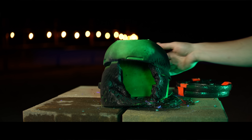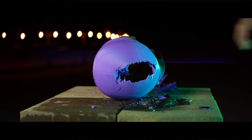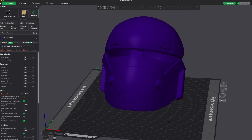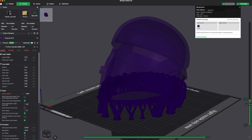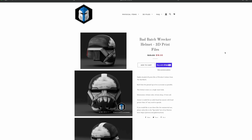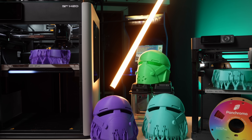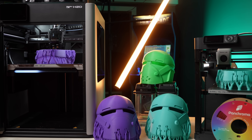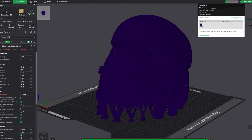We wanted to know which of these materials actually holds up best when pushed to failure. So we printed four identical helmets — same model, same slicer settings, same number of walls, top layers, bottom layers, and infill percentage. The only thing we changed was the filament. The helmet model is the Bad Batch Wrecker helmet from Galactic Armory, scaled to about 75% only because of time — full scale was a 24-hour print, but at 75% they only took about 12 to 14 hours.